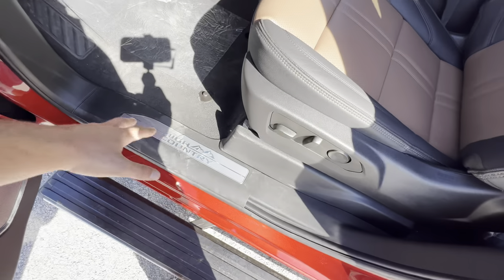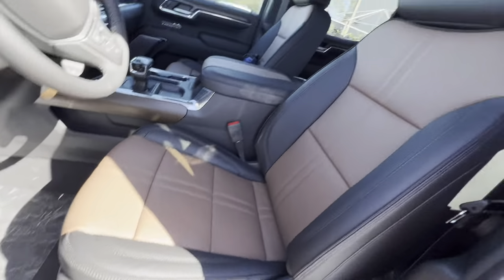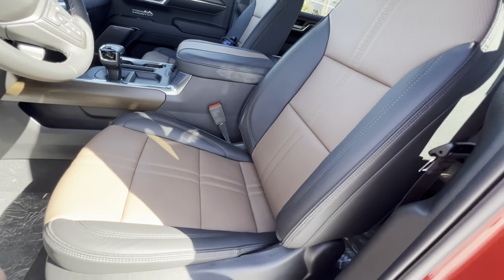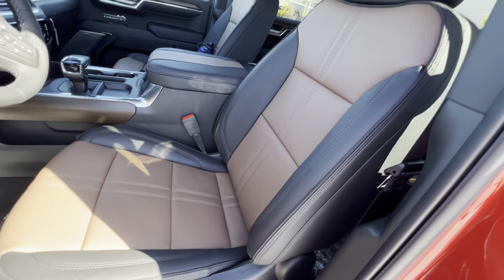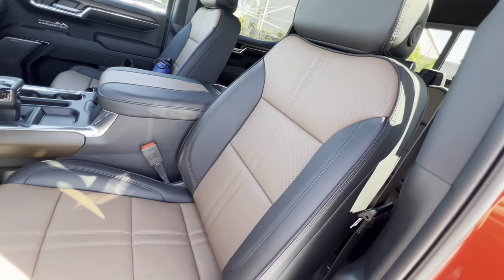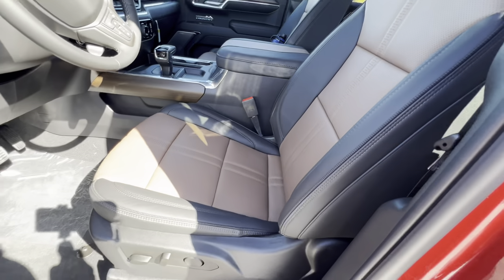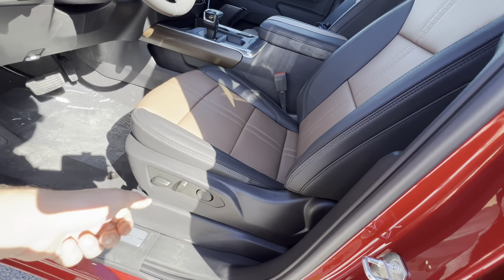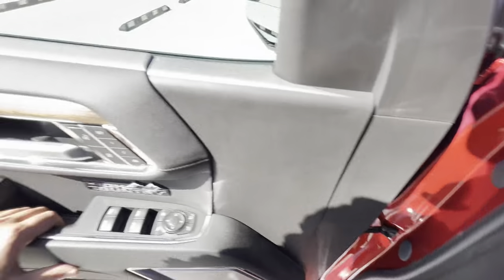Taking a step inside, we get an aluminum High Country plaque as we enter, with High Country etched into the headrests. The seats remind me a little bit of an F-150 King Ranch or a Ram with the Limited Longhorn edition. Tan leather in pickup trucks just looks really good. They're well-bolstered seats, very comfortable, with lumbar control — you can recline, drop, lift, and slide.